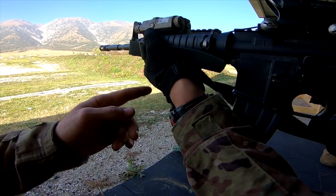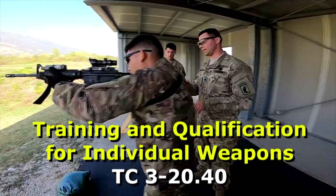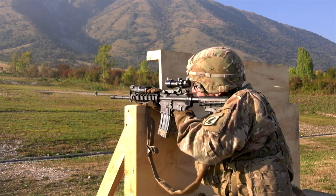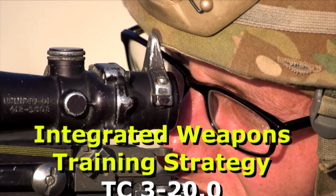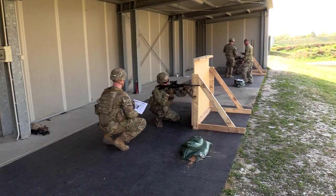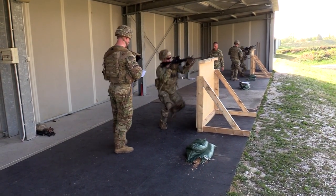Accompanying the new qualification is the release of Training and Qualification for Individual Weapons, TC3-20.40. This publication will govern all training and resource requirements for rifle qualification, as well as other individual weapons, maintaining consistency with TC3-20.0, the Integrated Weapons Training Strategy.